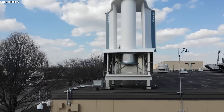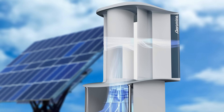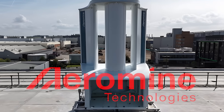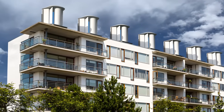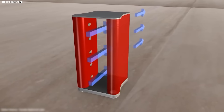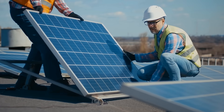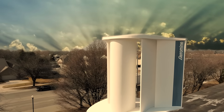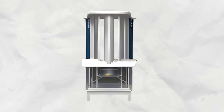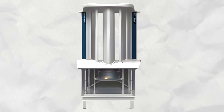This wind turbine doesn't spin, it doesn't roar, and yet it claims to quietly outperform solar panels by a wide margin. Meet Aeromine, a rooftop energy system that looks more like a sci-fi sculpture than a power generator. Designed to harness the invisible flow of air without moving parts on the surface, Aeromine promises up to 70% lower energy costs than traditional solar panels. But does it live up to the hype, or is it yet another bold idea swept up in the Green Revolution? Let's dive into the science, the secrets, and the surprises behind this radical wind energy innovation.